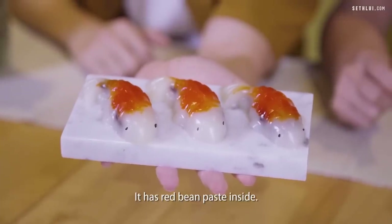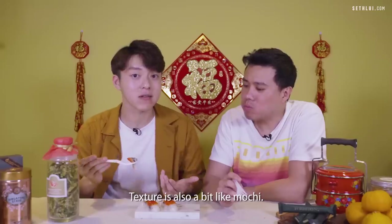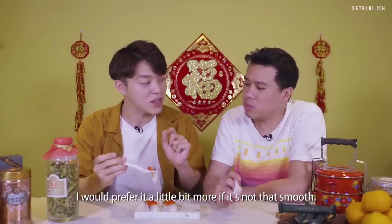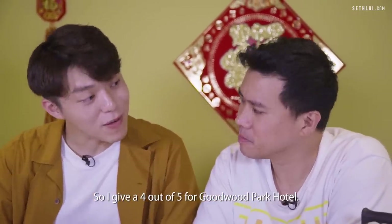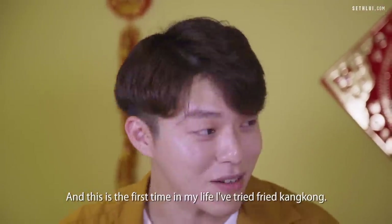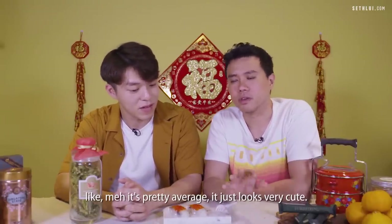Now the Koi Fish nian gao — I really can't bear to eat it, it's so cute! It has red bean paste inside, and they did the eye with a little sesame seed. Let's try one — it resembles mochi in texture, and actually tastes more like mochi than nian gao. It's not overly sweet, and I like the red bean taste, though I'd prefer the red bean paste to be a bit less smooth for added texture. I give four out of five for Goodwood Park Hotel — a very good gift. I give 3.5 — plus points for the fried kangkong, but the nian gao is pretty average, just very cute.